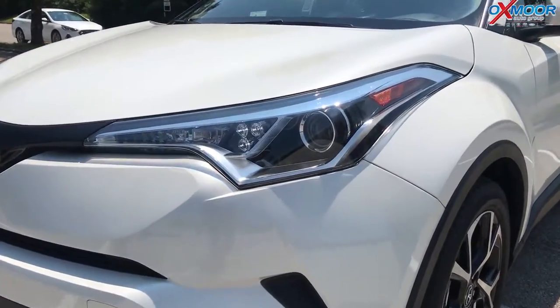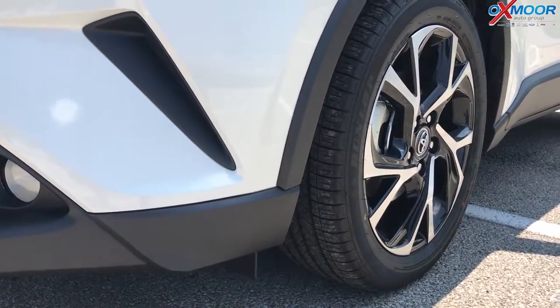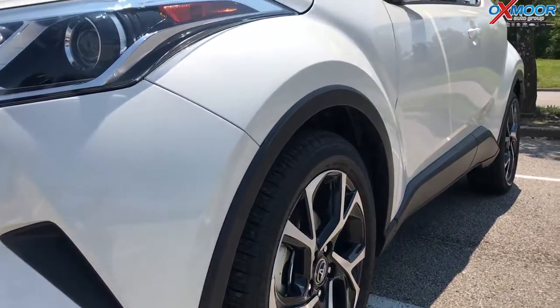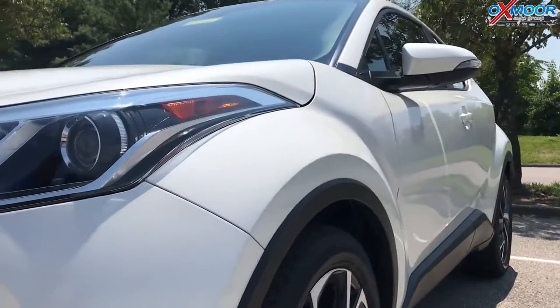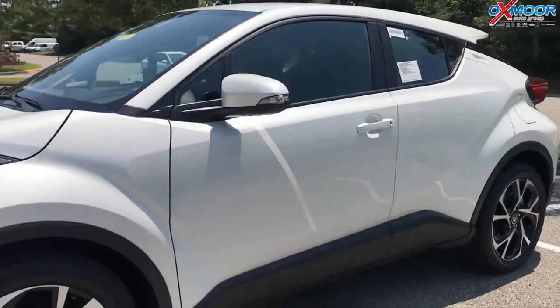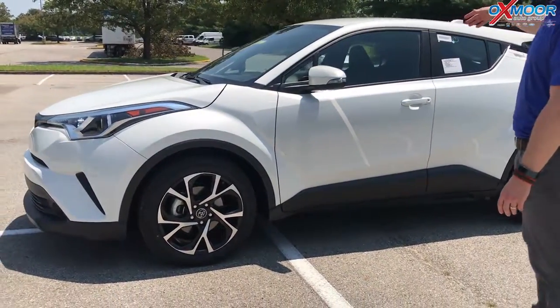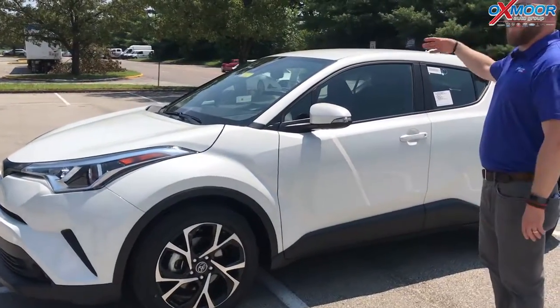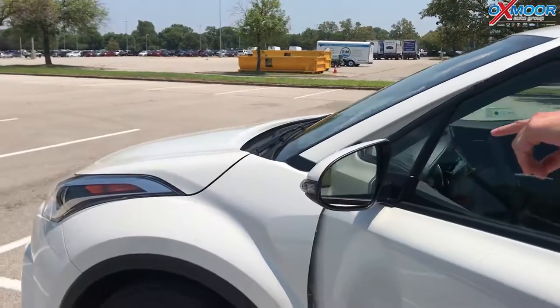Look at those LED daytime running lights there. Really cool styling on this — it was diamond inspired, so everything kind of looks like a diamond on this. Real sporty look, and if you take a look at this side here, this thing is aggressive and sporty. It's built on TNGA, Toyota's new global architecture. It's one of the funnest cars that we have to drive — it handles fantastic, and you've got all kinds of cool features.